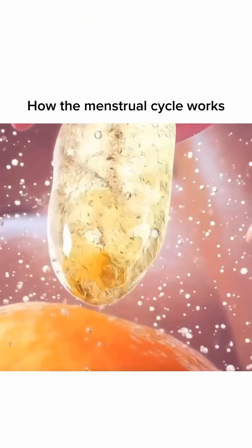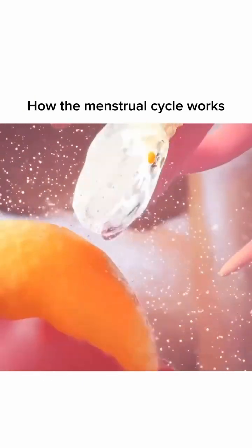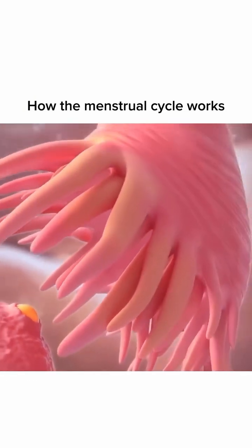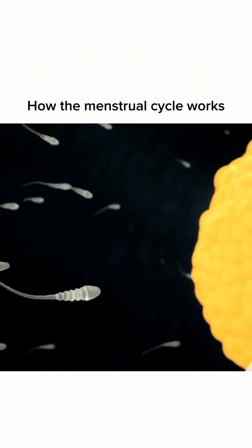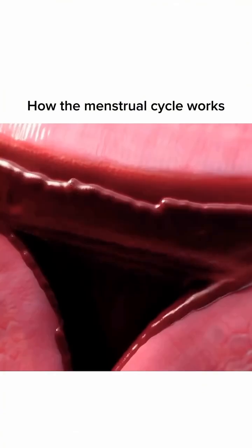Around day fourteen, it's time for ovulation — one follicle releases a mature egg, which is ready for fertilization. After ovulation, we enter the luteal phase, where the body prepares for a possible pregnancy.